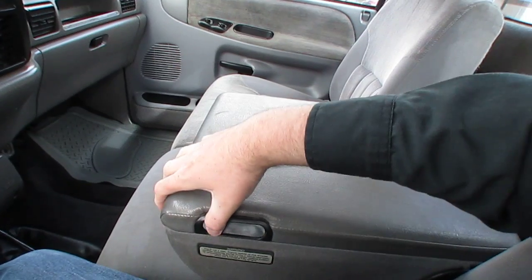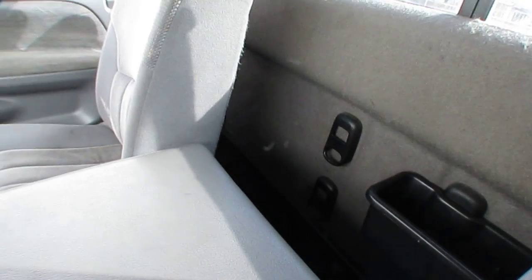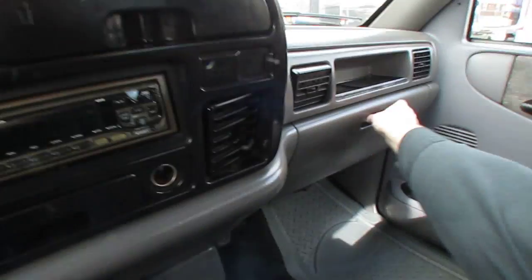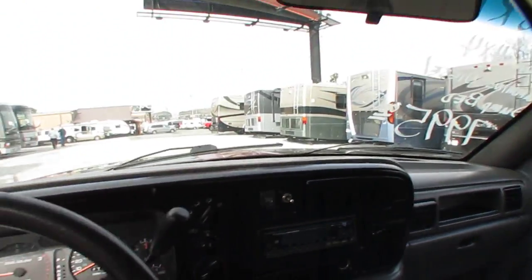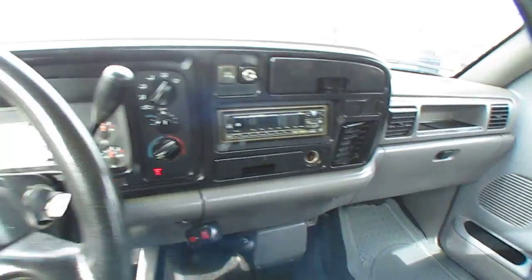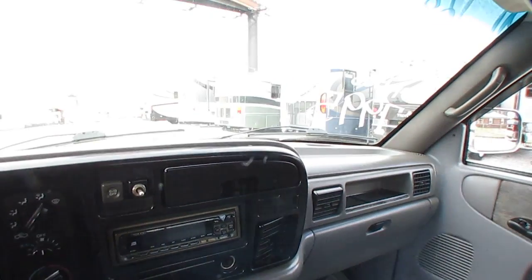Center console looks good. Behind the seat looks good. Glove box looks good. Windshield looks good. Got power windows, power locks, power mirrors. It's not a cowboy Cadillac, but it'll get the job done and you can't argue the price.